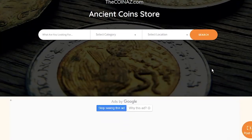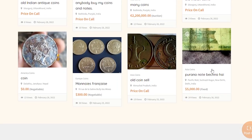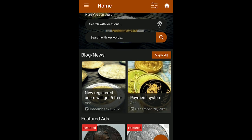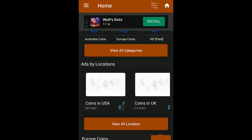If you have Roosevelt dimes at higher mint states or with significant errors, you can post them for sale on our website, thecoinaz.com. We don't charge anything for registration or publishing ads. We also made the CoinAZ app for numismatic enthusiasts and dealers — you can easily download it from the Play Market. Take care!